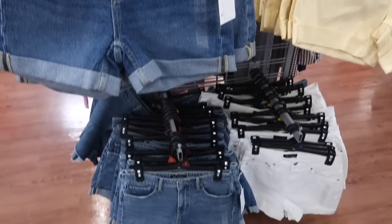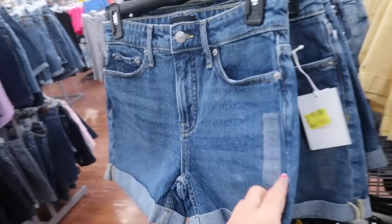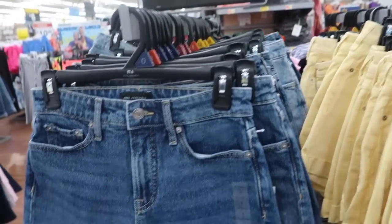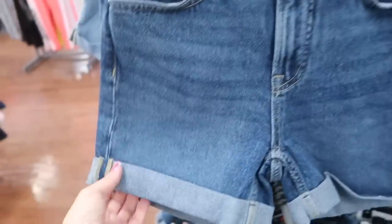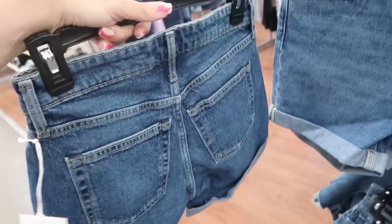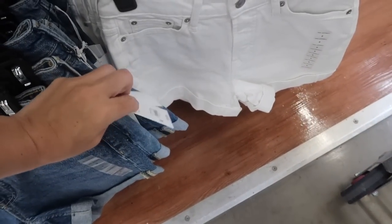I shared the 90s Free Assembly shorts in a past haul, and now the roll-up denim shorts from Free Assembly are also on sale for $11. They're high-waisted with that rolled-up bottom that's sewn so you don't have to worry about them unrolling. Comes in a mid-tone, and there's also yellow and white. These were regularly $18 — really good deal.